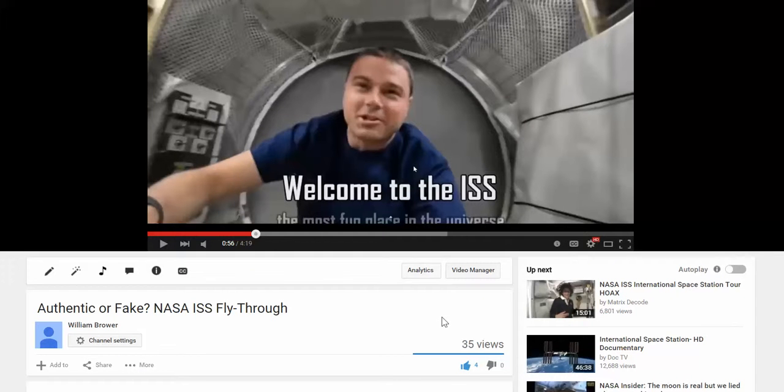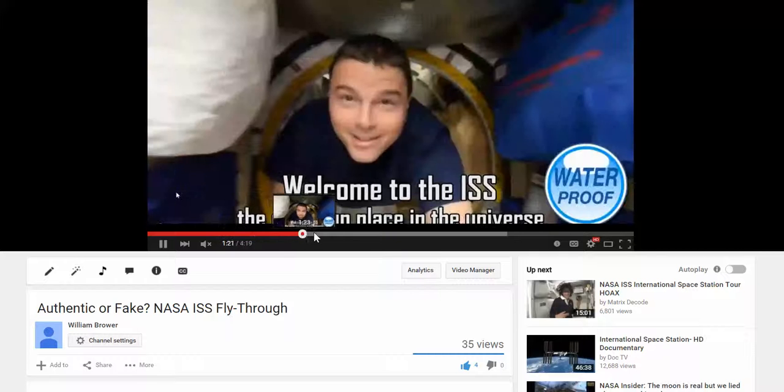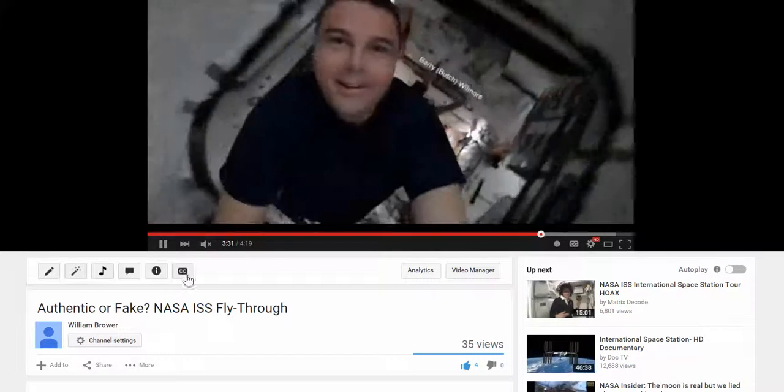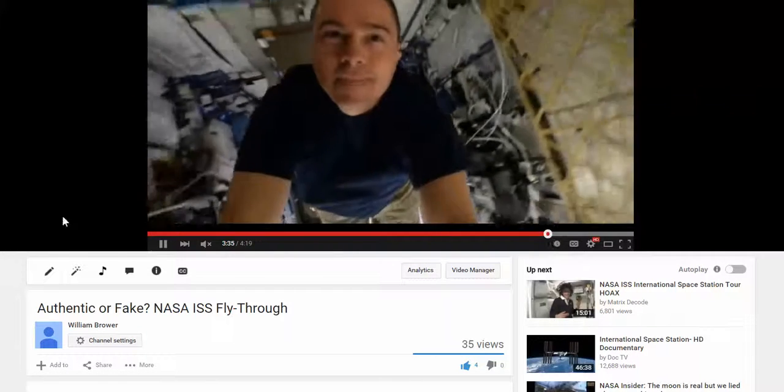Hey guys, it's Will here. It's the 23rd again, and I want to show you a follow-up to my International Space Station video. I posted about this — it was this very, very long flight through the International Space Station — and I said I pretty much didn't see how this would be easily defrauded.